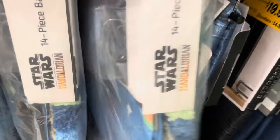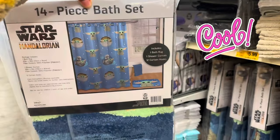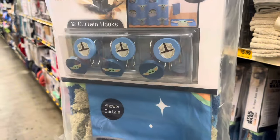They have this Star Wars bath set — this is cute! It's a whole Mandalorian bath set, 14 pieces for $14.99. That's not bad. Those shower hooks are really cute too.